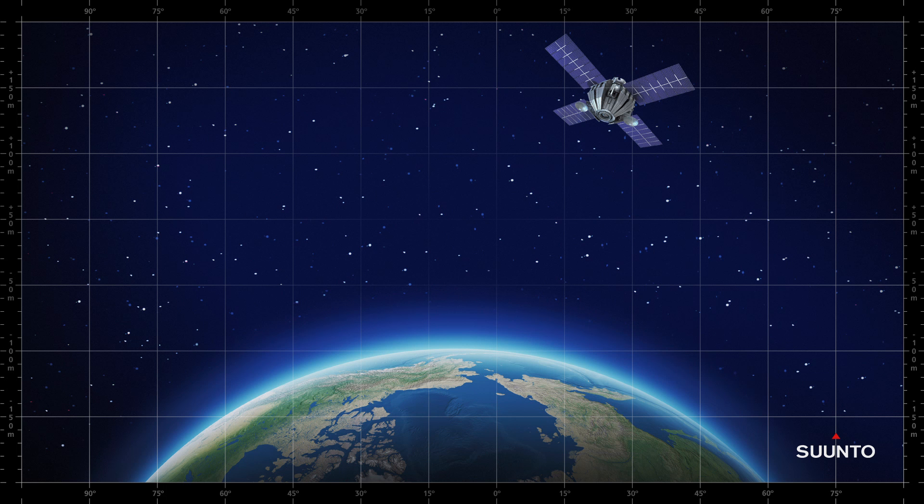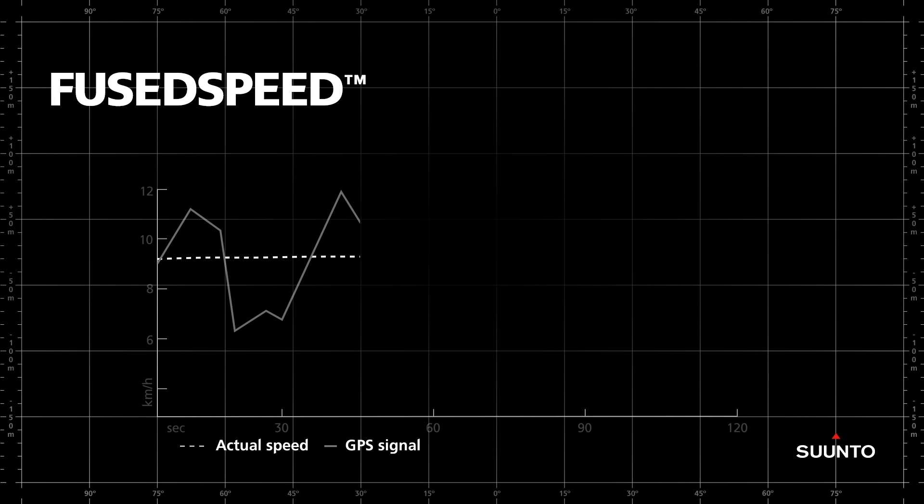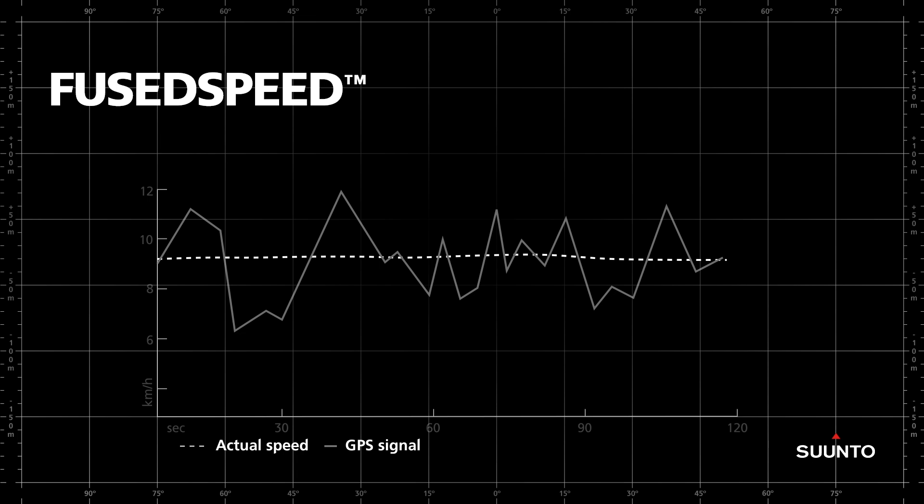Traditional GPS watches use satellites to get the raw, unfiltered GPS speed signal. This raw signal includes a lot of random error, particularly at slower speeds — exactly the speeds at which you walk or run. Here, the dotted white line represents the actual running speed, while the unfiltered GPS speed signal is shown by the solid white line. As you can see, the signal provides only an approximation of the actual speed.